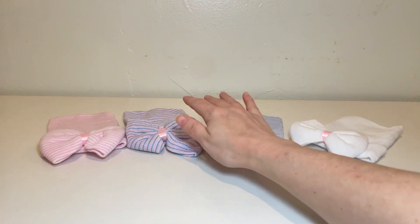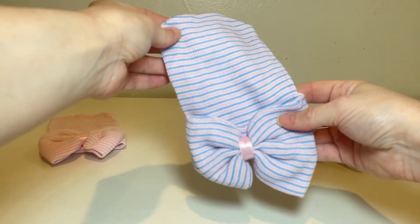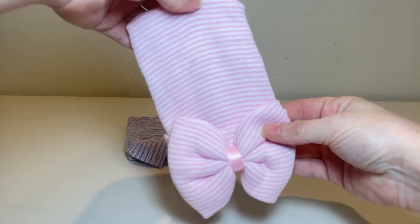Another great thing about these hats and headbands is that they are very well made. They hold up well after multiple washes and don't lose their shape or color. This is important when it comes to baby clothes since they tend to need to be washed often.